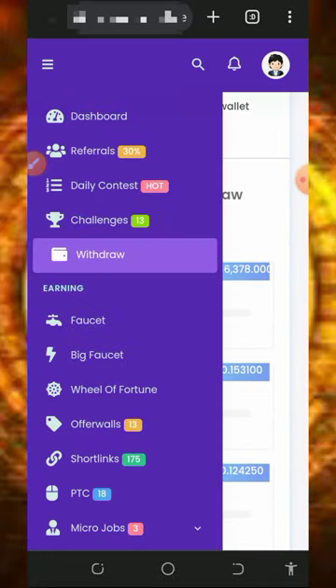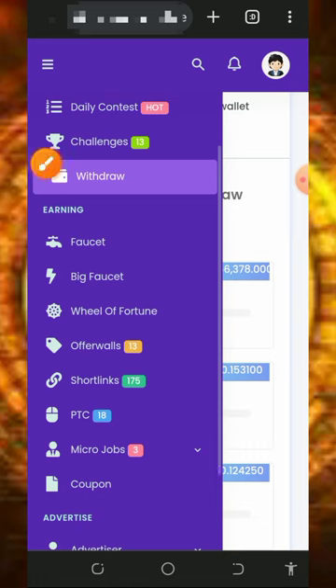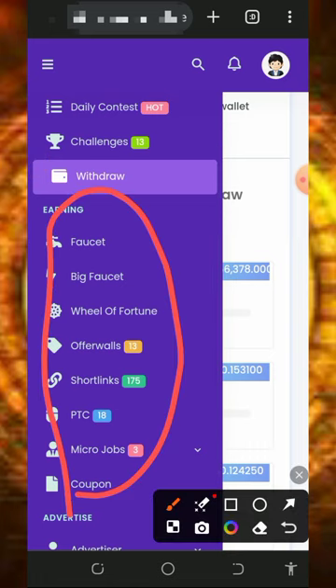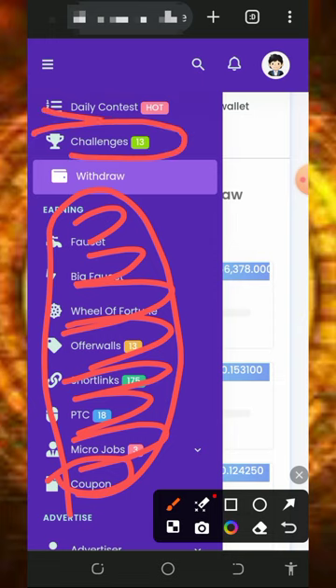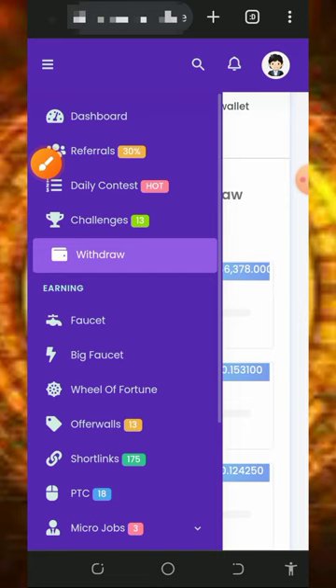You can also start earning by visiting all the earning methods shown on screen. They have the faucet, big faucet, wheel of fortune, offerwalls, shortlinks, BTC dice, micro jobs, and coupons. You can also earn more by joining their challenges and daily contests. After visiting these, you'll earn points that you can convert to any coin of your choice and withdraw instantly.